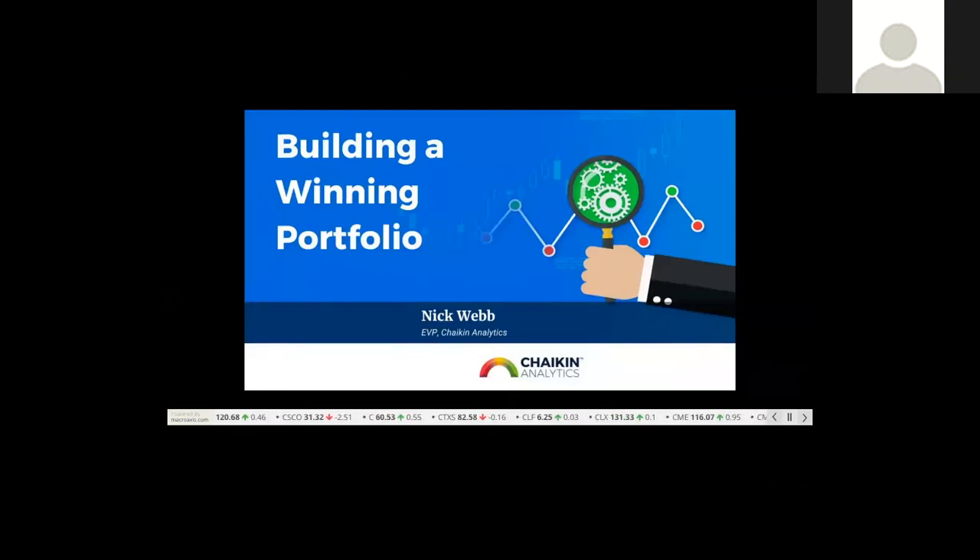Good afternoon, everyone. This is Joe Bicella here at Chaikin Analytics, and I'd like to welcome you to our presentation of how to find great stocks and build a winning portfolio. Presenting today is Nick Webb, Senior Vice President at Chaikin Analytics.